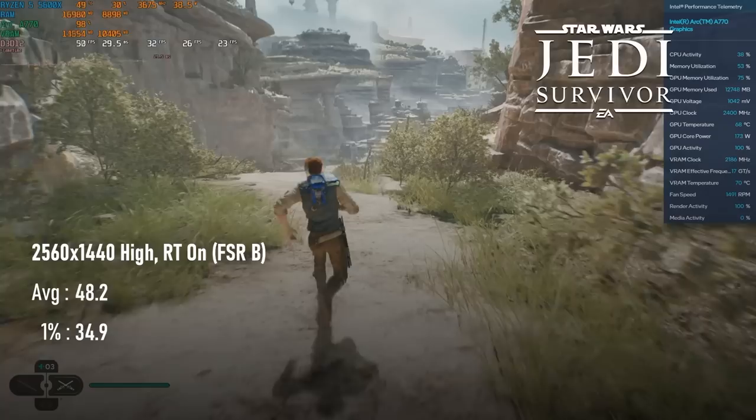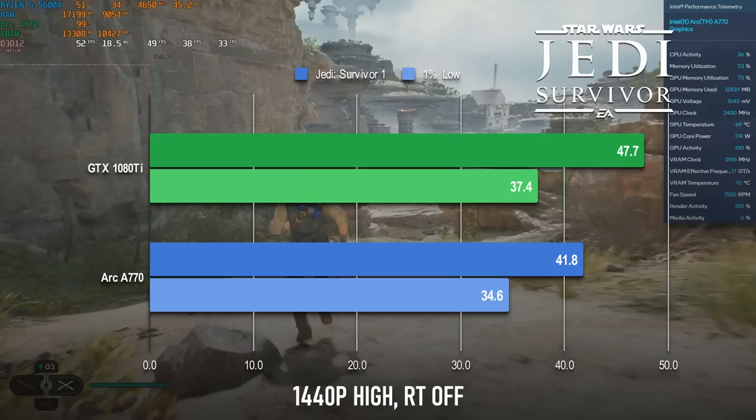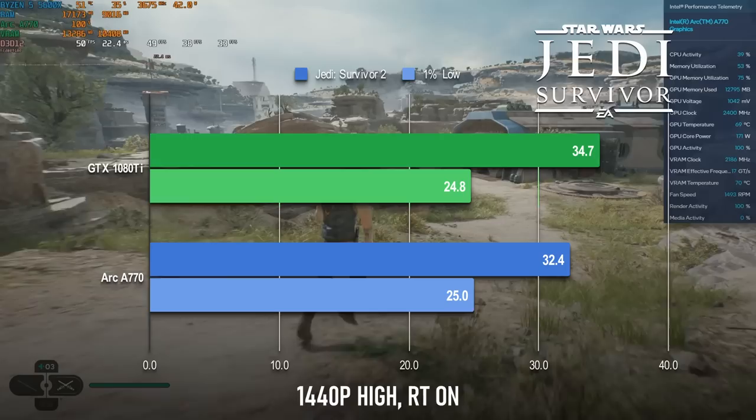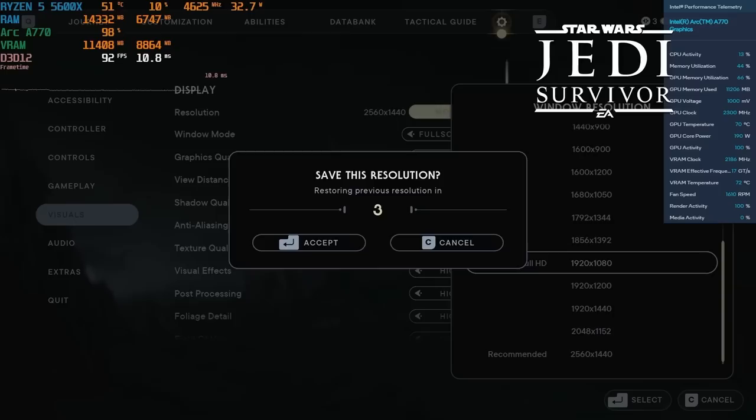Adding balanced FSR helps, and could provide a locked 30fps if you were inclined to, with averages of 48. This actually puts the A770 slightly behind the GTX 1080 Ti, including ray tracing, though of course it doesn't have to deal with that card's glitchy noise reduction. I'd love to have tested the Arc in 1080p, but another bug prevented me from changing resolution.